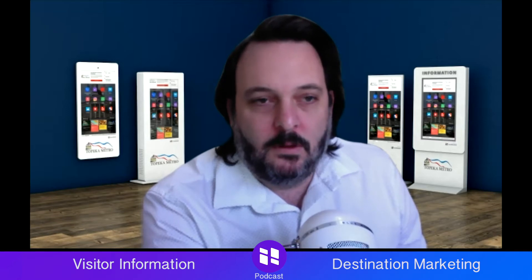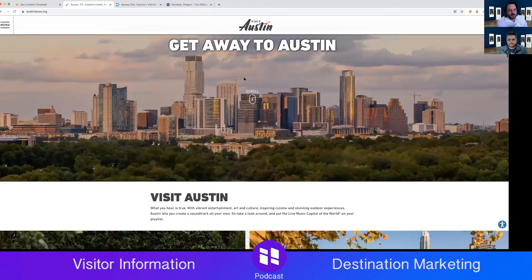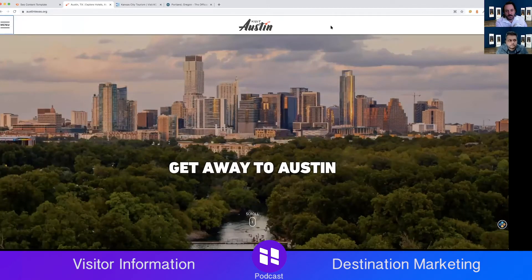First up, I'm sharing my screen and taking a look at austintexas.org. Here's above the fold: Visit Austin, 'Get away to Austin,' with a big image up top. I like that — I like visuals. It's a nice landscape image. Over here we have a global navigation that is a side navigation.